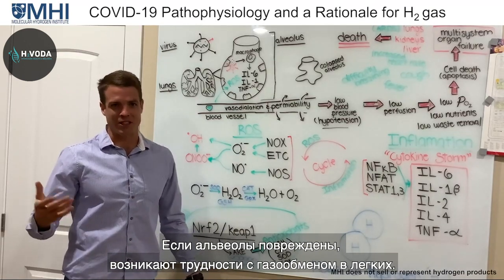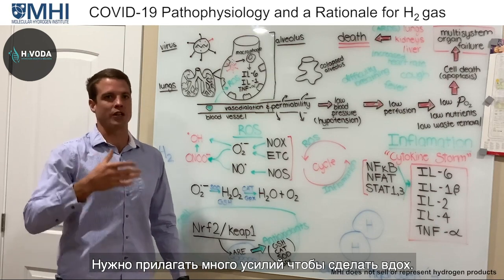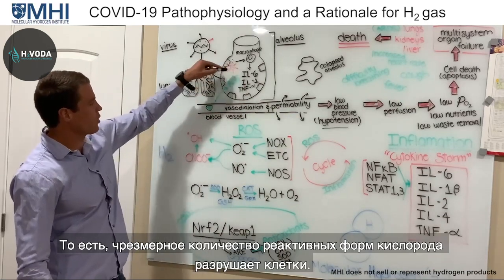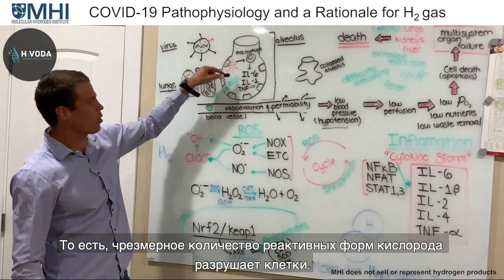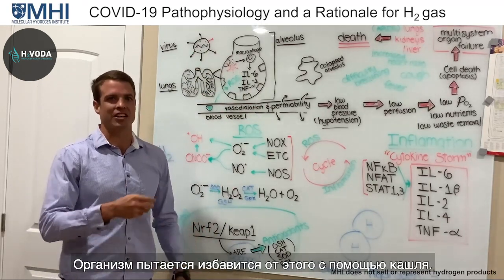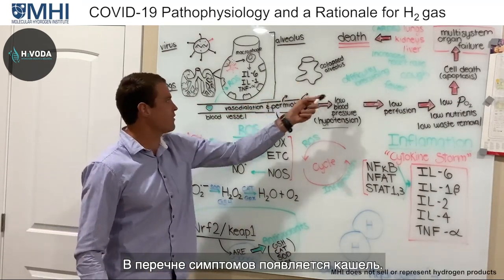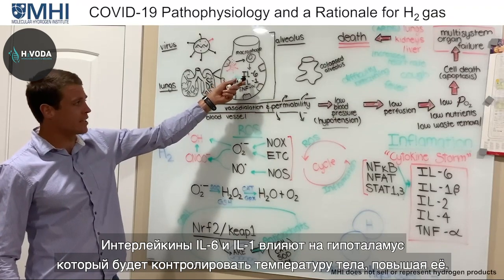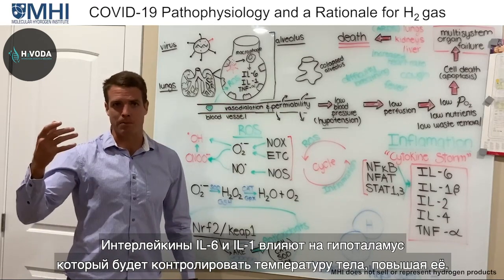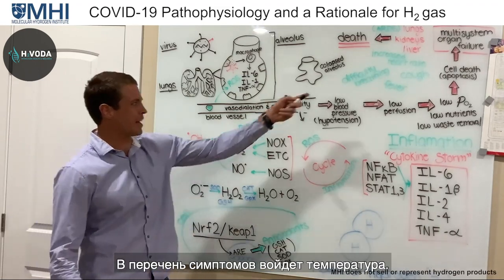With a collapsed alveolus, gas exchange becomes very difficult. You have to work really hard to breathe. Because of all the reactive oxygen species, you're damaging the cells, so the entire alveolus ends up dying — you'll be coughing that up, presenting with a productive cough. The interleukin-6 and interleukin-1 go to the hypothalamus, which controls body temperature, causing it to increase — resulting in fever.